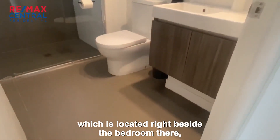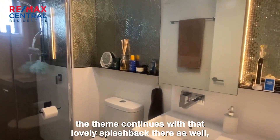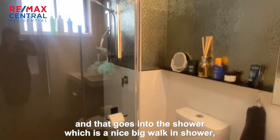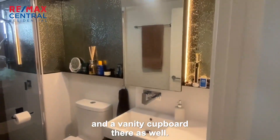This is the bathroom, which is located right beside the bedroom there. The theme continues with that lovely splashback there as well, and that goes into the shower also. There's a nice big walk-in shower and you've got your floating vanity and a vanity cupboard there as well.